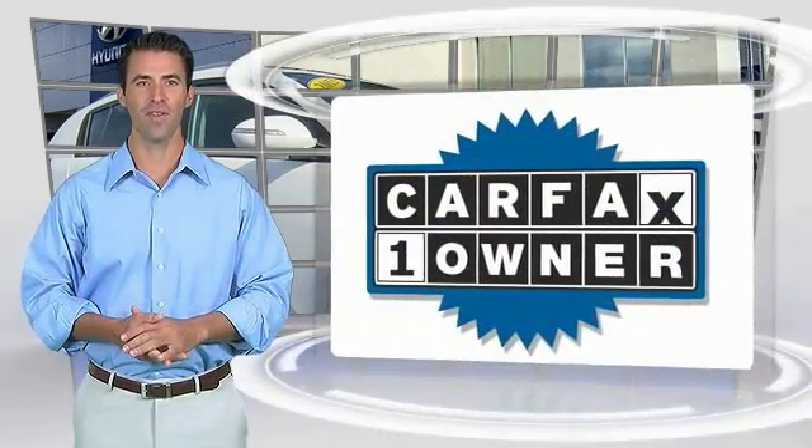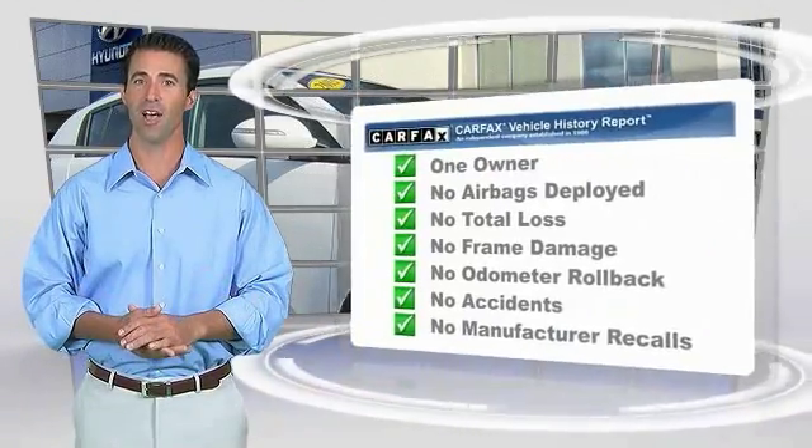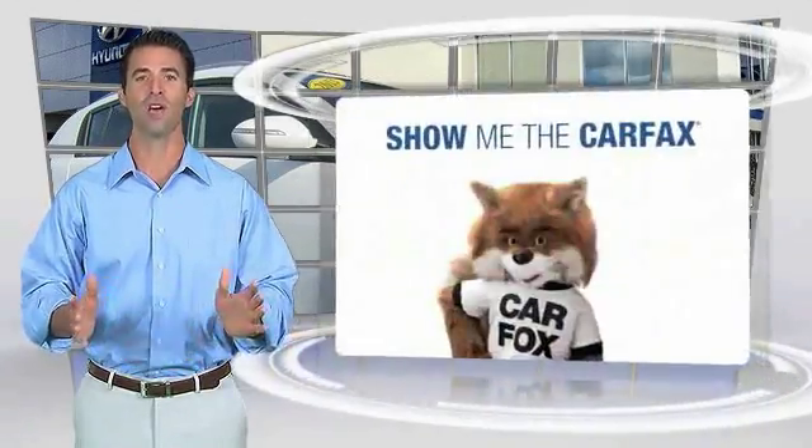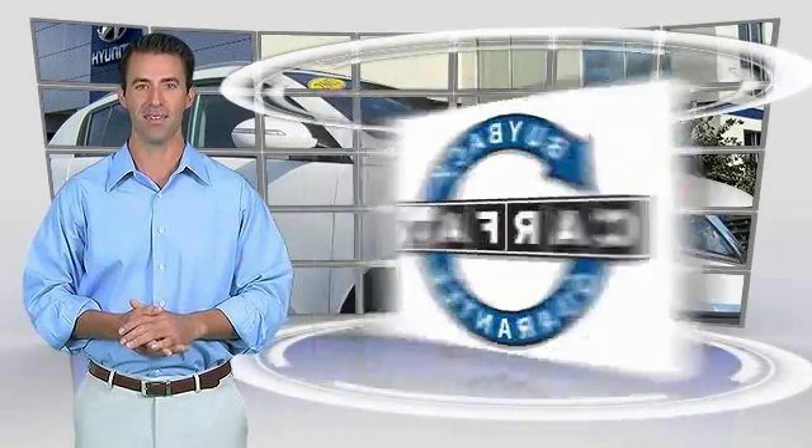This is a one-owner vehicle with a Carfax vehicle history report. Be sure to find a complimentary copy of this report online or contact the dealership. This vehicle qualifies for the Carfax vehicle history buyback guarantee.